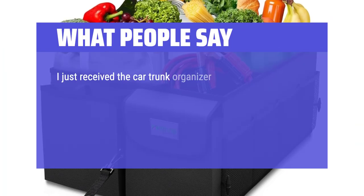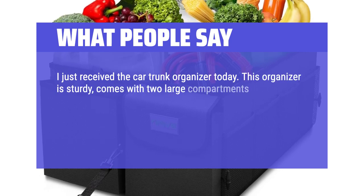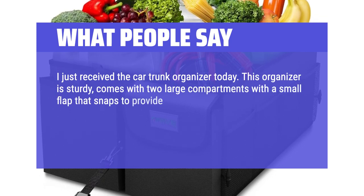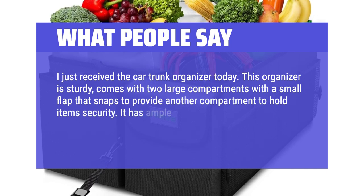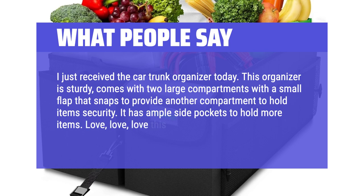I just received the car trunk organizer today. This organizer is sturdy, comes with two large compartments with a small flap that snaps to provide another compartment to hold items securely. It has ample side pockets to hold more items. Love this product.